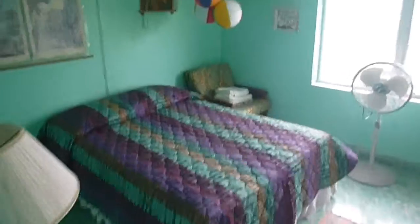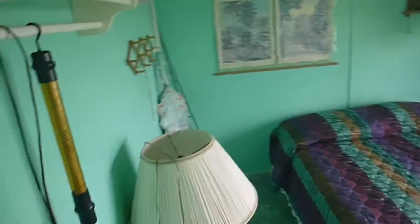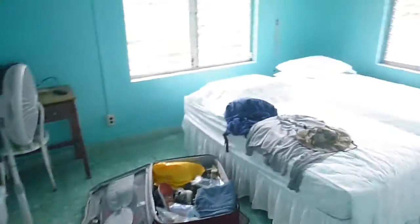Here's the bedrooms. First bedroom. Second bedroom. Third bedroom.